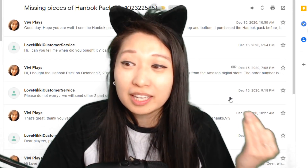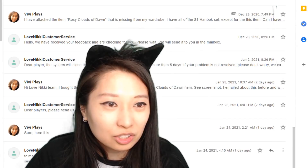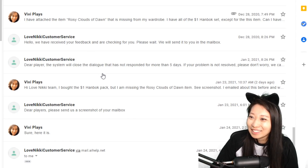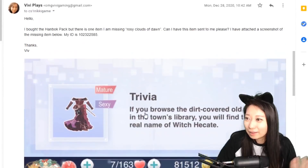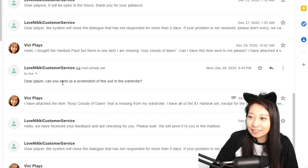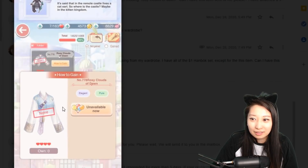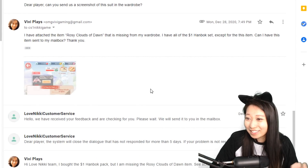So if this is happening to you, keep emailing the devs. Don't give up. Let me show you the conversations because it's kind of funny. I've asked them several times: I bought this, I'm missing the items, can I have it? I included the screenshot and my ID so that they can find me easily. And then they replied, 'Dear player, can you send us a screenshot of this suit in your wardrobe?' So I sent them a picture showing it's missing. I don't know why they would want to see that, but I sent it because they asked.